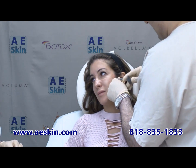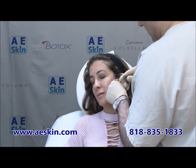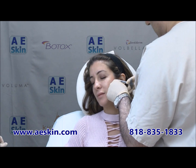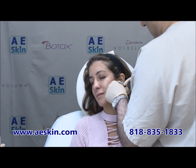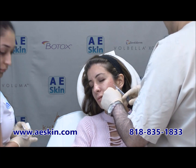At AE Skin, we apply numbing cream for approximately 15 minutes before the treatment to keep you comfortable. With any injection, bruising is possible and can last up to two weeks or longer. We treat bruises with a laser as early as the next day, which makes the bruise go away usually within one to three days.